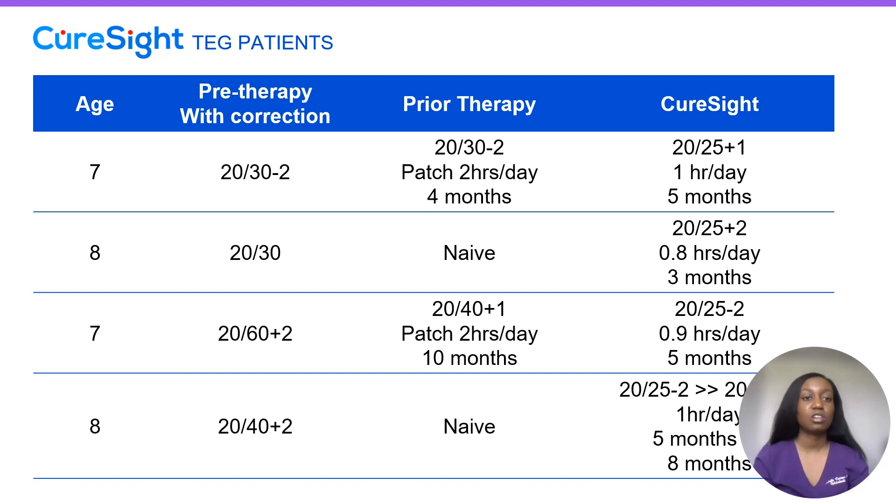Our last patient, another eight-year-old who is treatment naive, started off at 20/40+2 vision. They used CureSight for an hour per day and improved to 20/25-2 after five months. They continued for an additional three months — a total of eight months of treatment — and then improved to 20/20-2 using one hour per day.